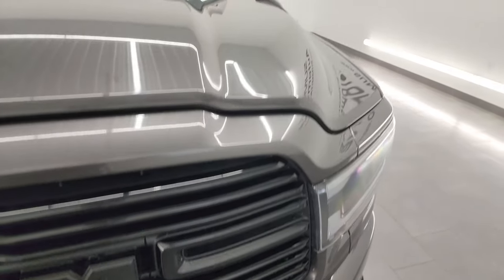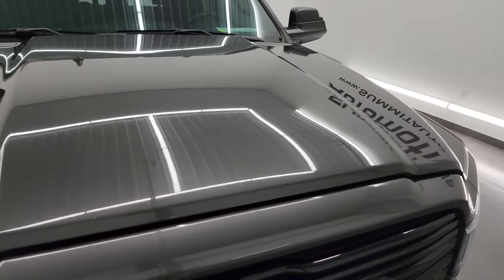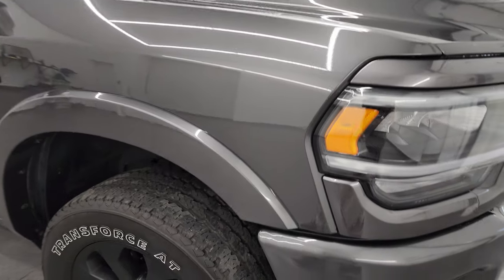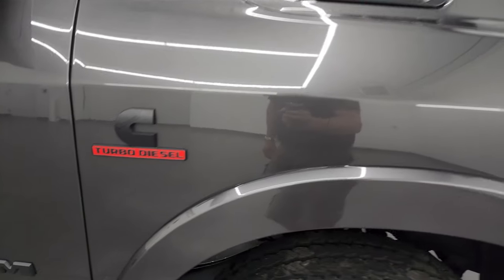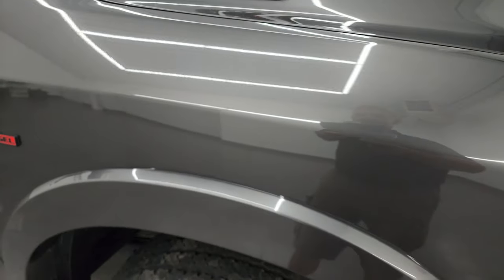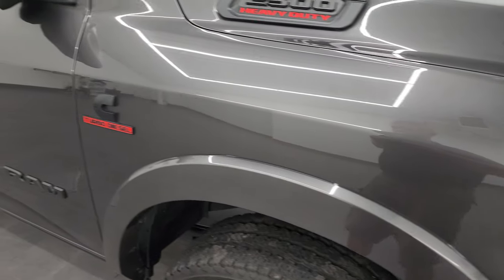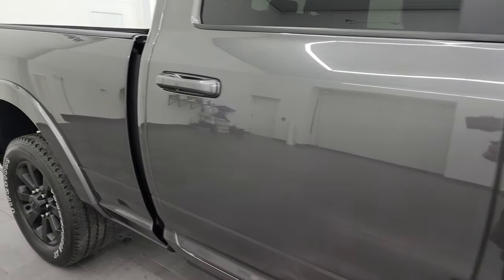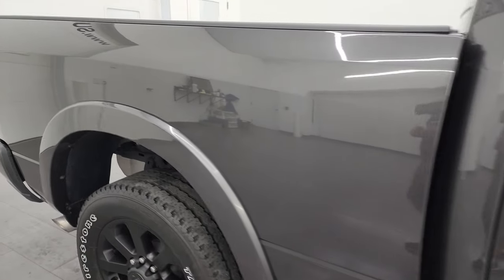Gloss black grille, and the hood is in fantastic shape. Passenger's side front fender is in good condition as well, and the passenger's side front wheel has no scuffs or scrapes. Granite Crystal Metallic's got a lot of metal flake in it — really a cool color. Going down this side of the 2022 Ram 2500, take note of how clean that body is and how reflective and mirror-like that paint is.